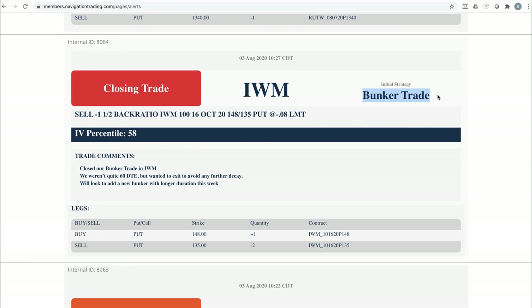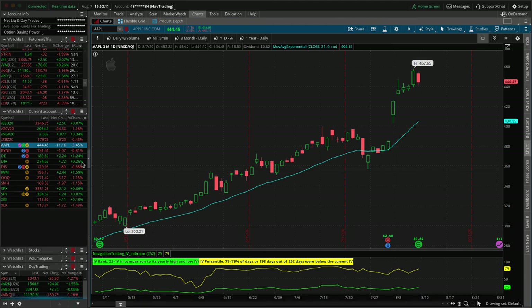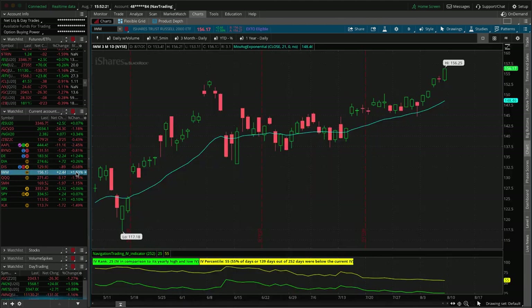Closing trade in IWM. We had a bunker and went ahead and closed it out — we weren't quite to 60 days to expiration but our P&L was starting to sag in that valley, so we didn't want to let that eat away at us. I was looking at entering another one today in IWM, but IWM was up over a percent and a half today. I think this thing still has a little more legs to the upside, so I'll give it till next week. I'd like to put on at least one, maybe two more bunkers — possibly one in IWM and another in QQQ.